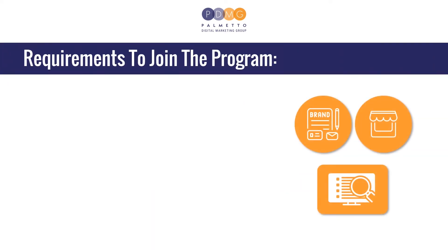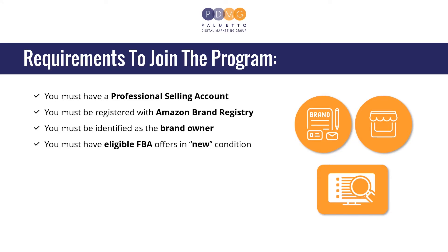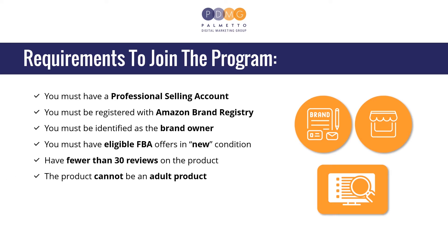Requirements to join the program: You must have a professional selling account. You must be registered with Amazon Brand Registry. You must be identified as the brand owner. You must have eligible FBA offers in new condition. Have fewer than 30 reviews on the product. The product cannot be an adult product. And the detail page must have an image and a description.